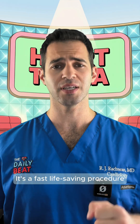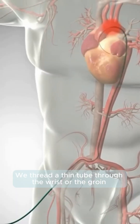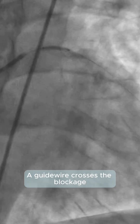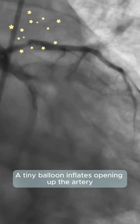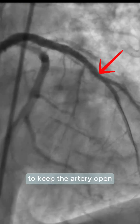It's a fast, life-saving procedure we perform in the cath lab. Here's how it works: we thread a thin tube through the wrist or the groin to reach the blocked artery. A guide wire crosses the blockage. A tiny balloon inflates, opening up the artery. Finally, a stent — like a miniature spring — is placed to keep the artery open.